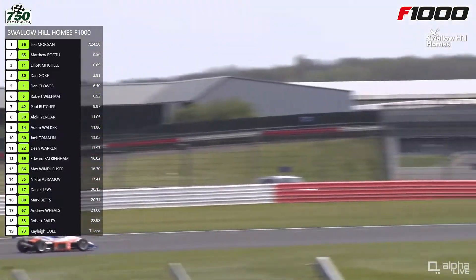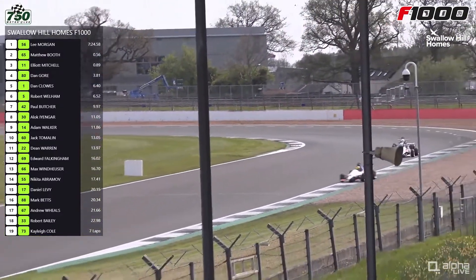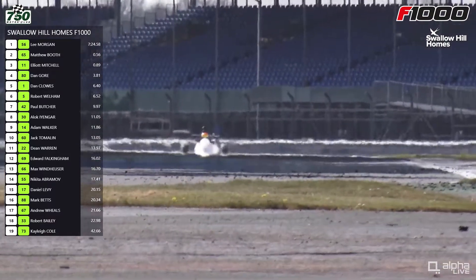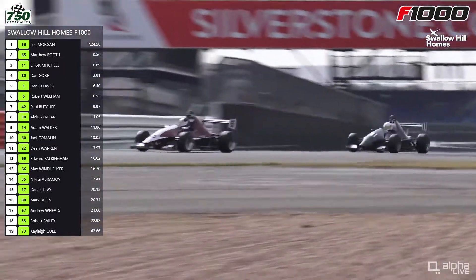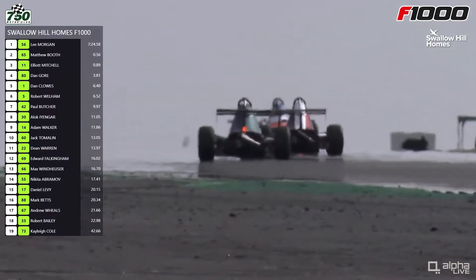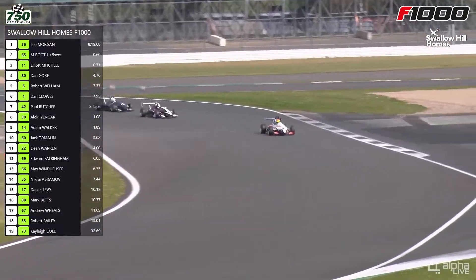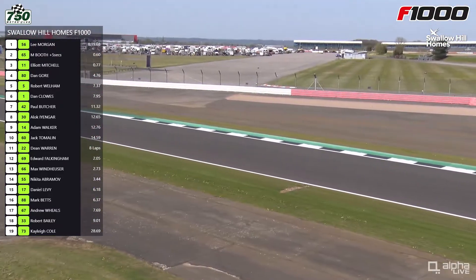Back to the battle for the lead — Morgan has pulled out a few lengths again. Every time Booth goes on the defensive because Mitchell's got a bit closer, it plays into the hands of the leader. Mitchell is closer now to Matthew Booth than he's been for quite some time — he's going to have a nice tow down the straight. Can he do to Booth what Wellham did to Clues a lap ago? No — he wasn't close enough into Copse. The car is wriggling around over the curb — that's the dirty air at play. He tried to carry speed through Copse because he's so close to the car ahead but just didn't have the grip, then closes back in through Becketts.